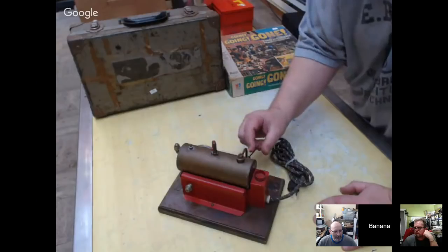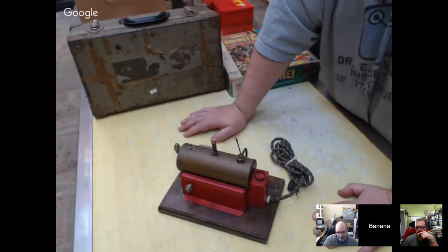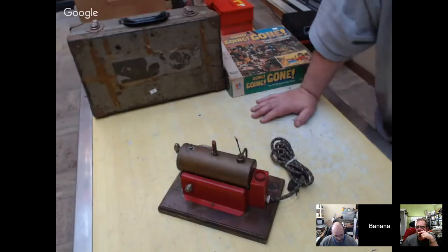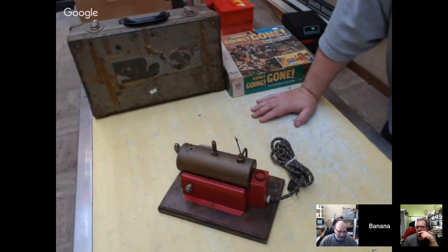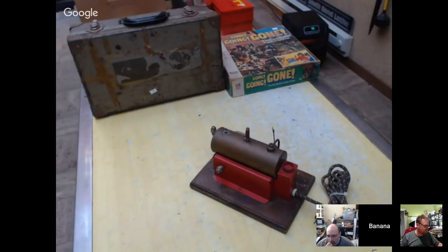I saw it on the first day — it was advertised for Thursday, which is a little odd, usually a Friday. It was mostly newer old stock tools, and I don't usually deal in that kind of stuff. I figured I'd go on the last day and clean up whatever was left. I'm more into the vintage stuff.